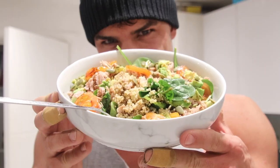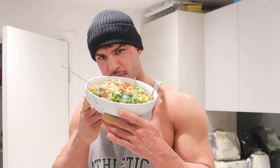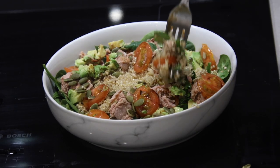This right here is going to be my last proper meal of the day. This is a quinoa salad - we've got quinoa, tuna, a ton of spinach, tomato, avocado, pumpkin seeds, a little drizzle of olive oil, and a little drizzle of balsamic vinegar.